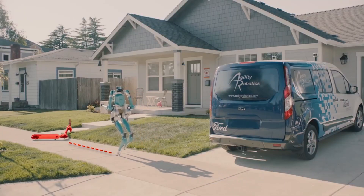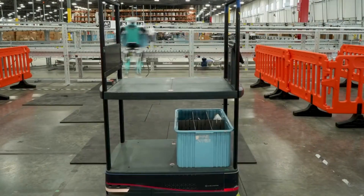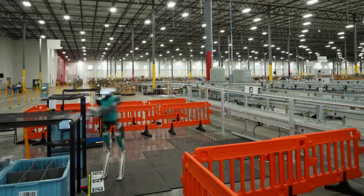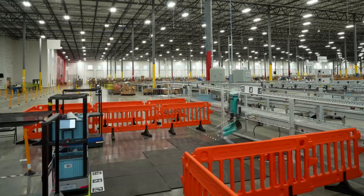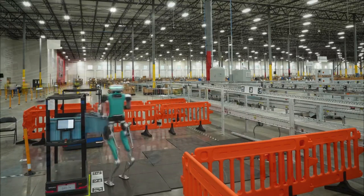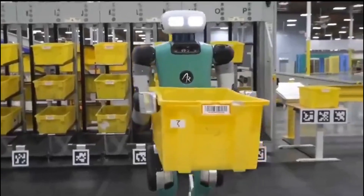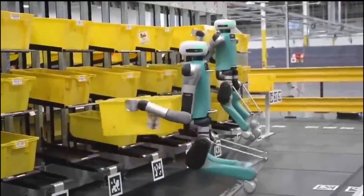If you found this dive into cutting-edge robotics interesting, hit that like button and subscribe to the channel for more videos on breakthrough technologies reshaping our world. Do you think humanoid robots like Digit will become common in workplaces within the next five years? Let me know your thoughts in the comments below, and drop your suggestions if you want to see more videos about industrial automation, AI, or other emerging technologies.